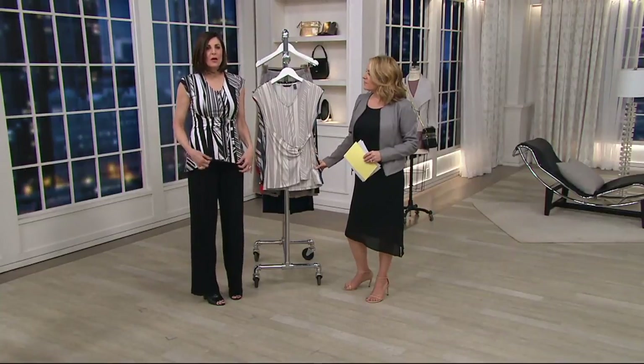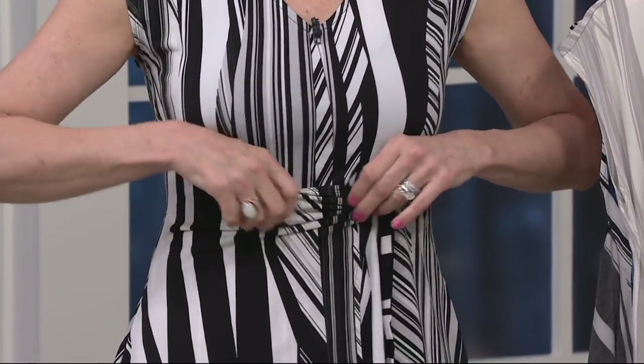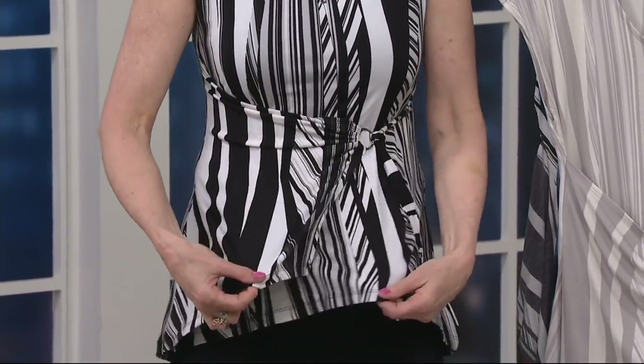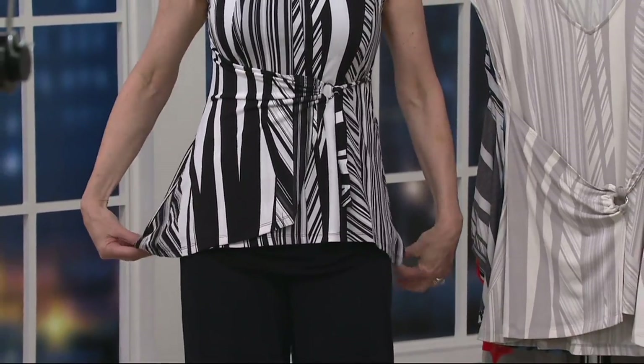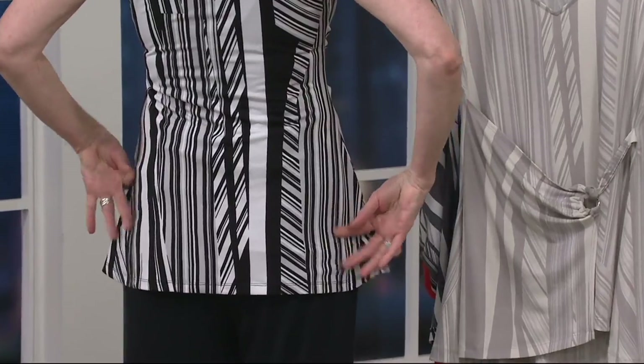The whole point here was to give you camo. If you're a woman who wants a print and you want some camouflage, look at how that just gives you coverage across the waist — it slenderizes you and has an instant peplum effect. You don't have to suck your stomach in. And look at the coverage in the back — how simple that is.